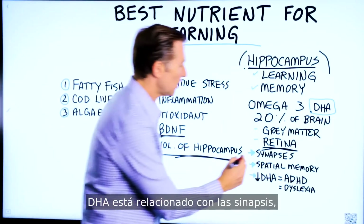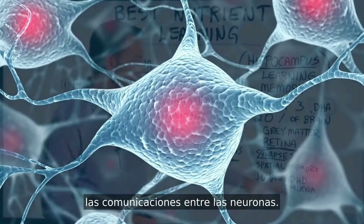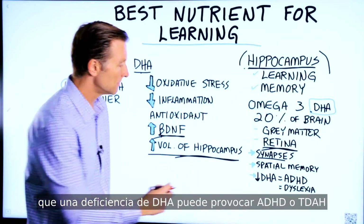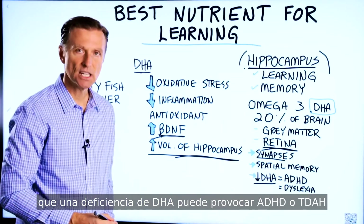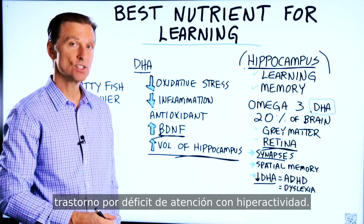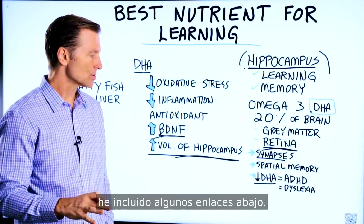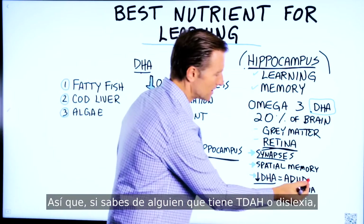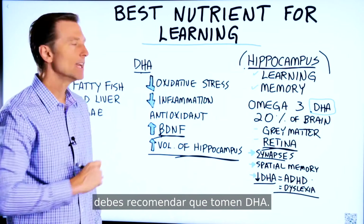DHA is involved with synapses — the communication between the neurons. If you're deficient in DHA, you could actually get ADHD, attention deficit hyperactivity disorder. There's a lot of research on that — I've put some links down below. So if you know of someone that has this or dyslexia, have them start taking DHA.